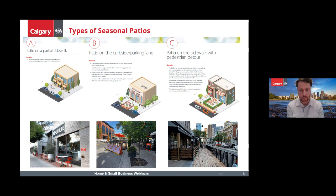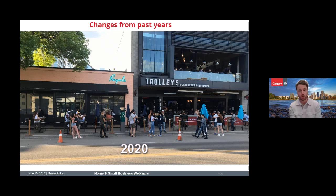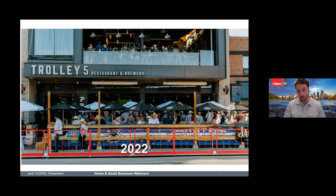This slide goes over examples of how the program has evolved over time. When we first started in 2020, both businesses and the city didn't have a lot of resources. We were using traffic cones and businesses were basically using bits of strings and poles to segment off their areas, which was helpful but not great for aesthetics, accessibility, or safety.